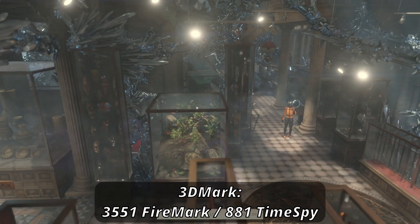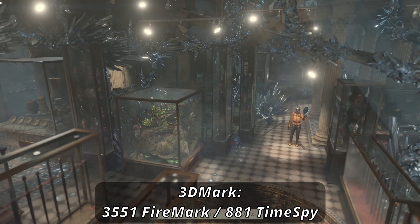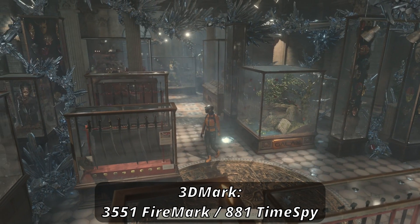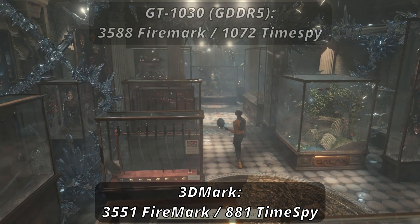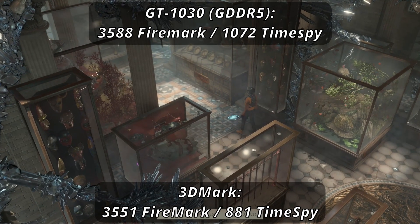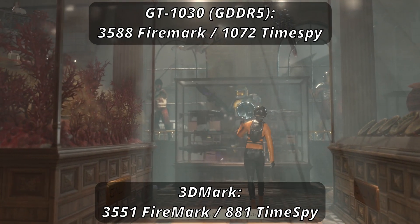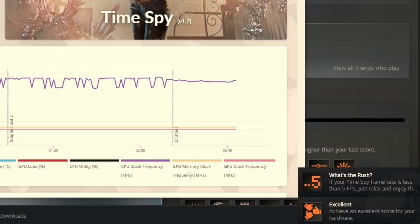So long story short, 1440p is going to be out of the question beyond the most basic of games, and 1080p can be done but will really depend on the game. The real thing to note here is that these scores are actually lower than a GT1030 — that is the kind of performance we're going to be expecting. Not to mention this is apparently on the higher end for these cards, at least reported by those with the same kind of setup.